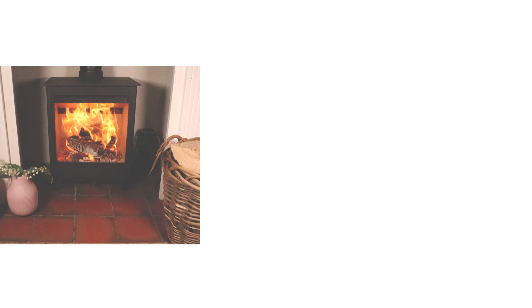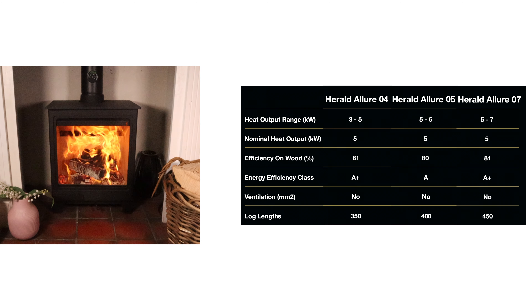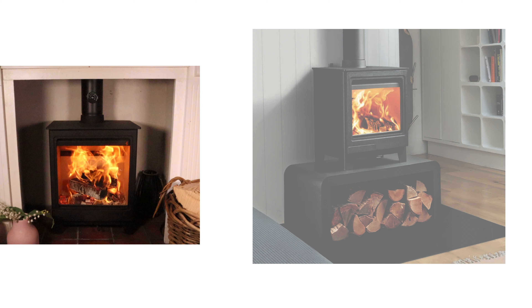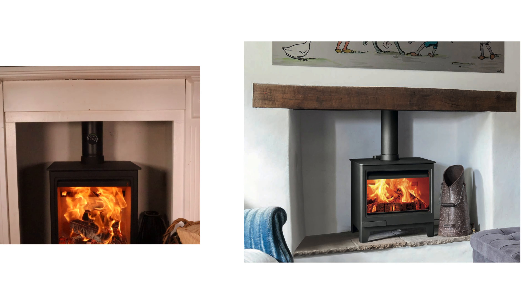There are currently three models in the Allure range, but more are coming. They all have direct air and are all officially rated at 4.9 kilowatts, which means you don't need an air vent in a house built before 2008. It starts at the Allure 4, which is the little one, then this one — the Allure 5 — and then a widescreen Allure 7. They're all designed for wood burning.